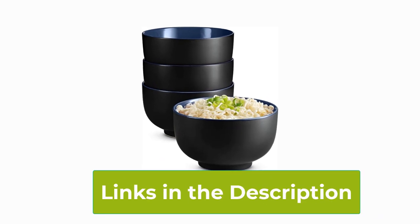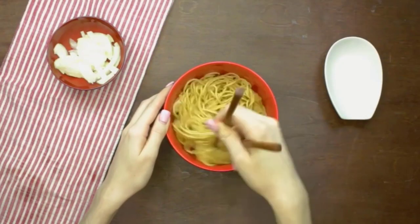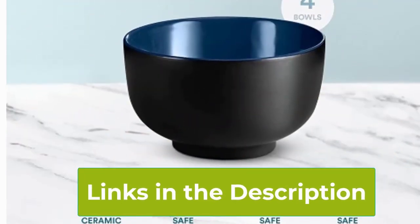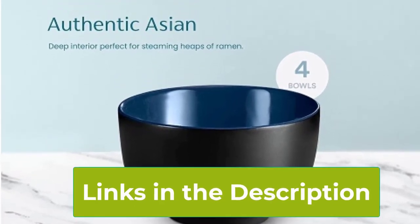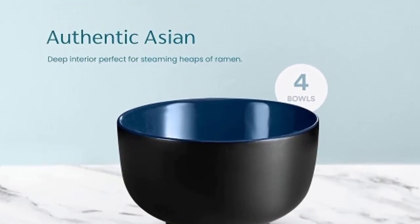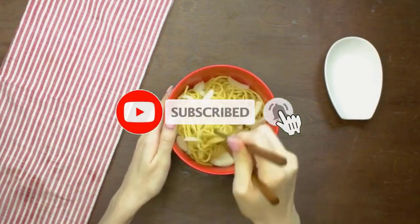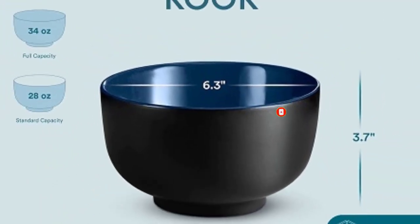Microwave and dishwasher safe, they offer convenience without compromise. The sleek design adds a touch of sophistication to any table, while the bold black and red color scheme elevates your dining experience. Ideal for cozy nights in or entertaining guests, these bowls effortlessly marry tradition with modern convenience. Experience the authentic flavors of Asian cuisine with the Kuk Ramen Bowl Set, your culinary essential.